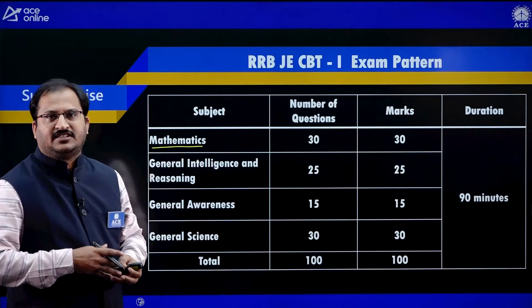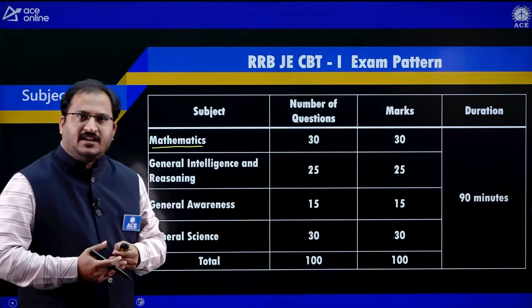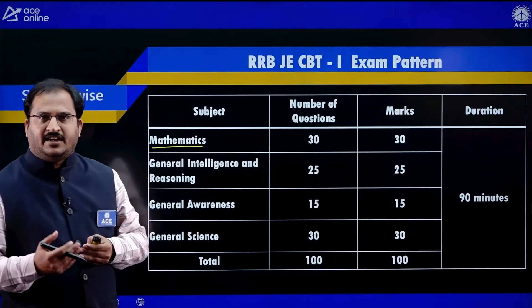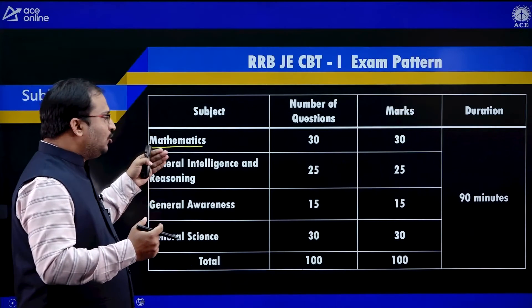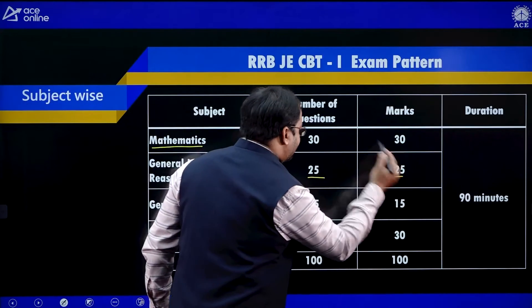Then you have General Intelligence and Reasoning — 25 questions, 25 marks. Topics include data interpretation, syllogism, Venn diagrams, and other related topics.